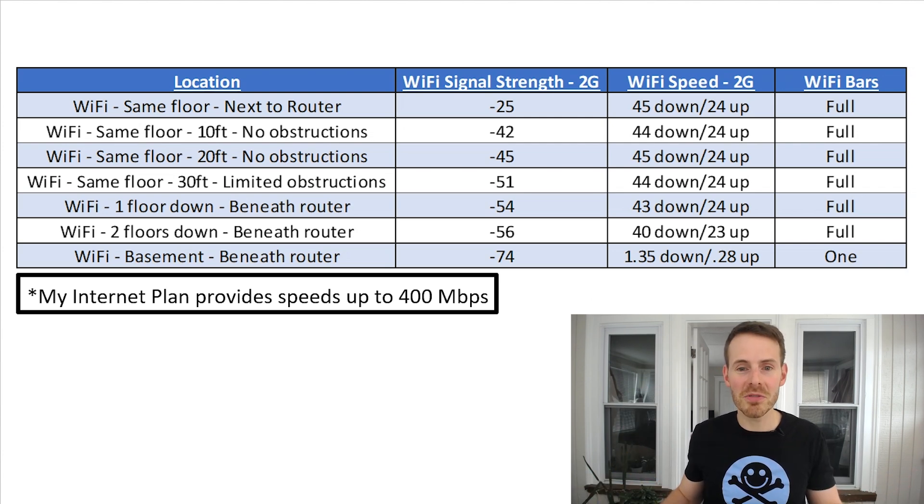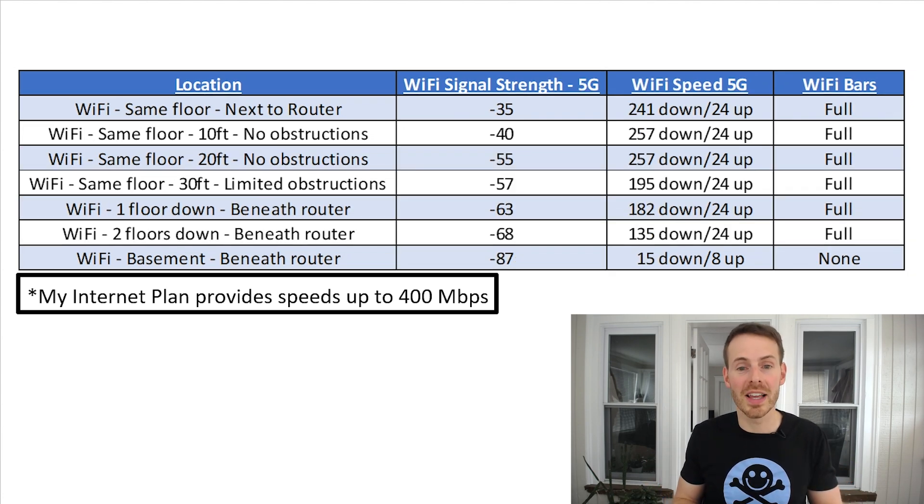Now let's take a look at the 5G results. The first thing you notice is that the weakening Wi-Fi signal as I move further away and down floors has a larger impact on speed with 5G. Even so, even two floors down beneath my router with a lower signal strength score of minus 68, I still had pretty good bandwidth at 135 megabits per second download speed. Similar to 2G, however, when you reach a certain point performance drops off a cliff — in the basement with the signal traveling three floors down, I got 15 megabits per second download and 8 megabits per second upload speed, a significant difference from the other scenarios.